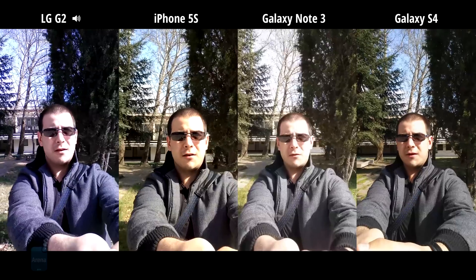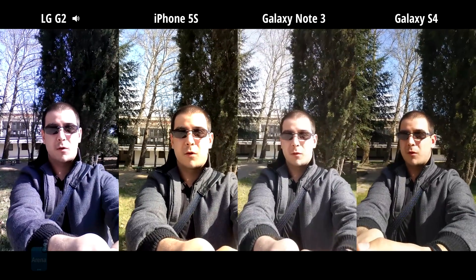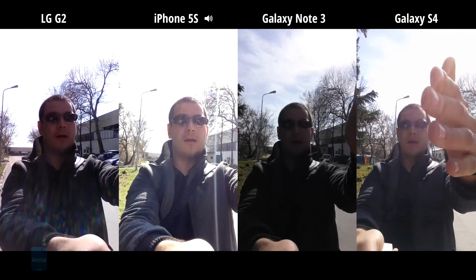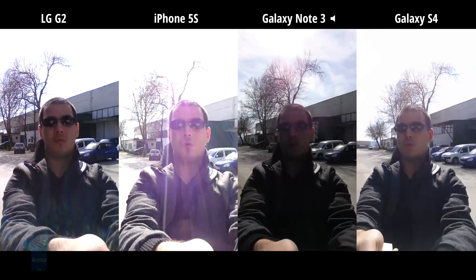Hey everybody, this is Chris with PhoneArena, and today we decided that we want to take a look at just how well the front-facing cameras on popular flagships are doing. From my left to right, I have the Samsung Galaxy S4, I have the Note 3, I have the iPhone 5s, and I have the LG G2.